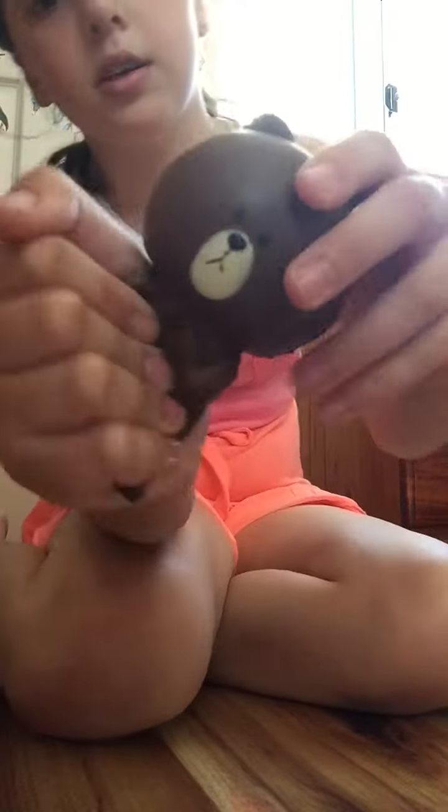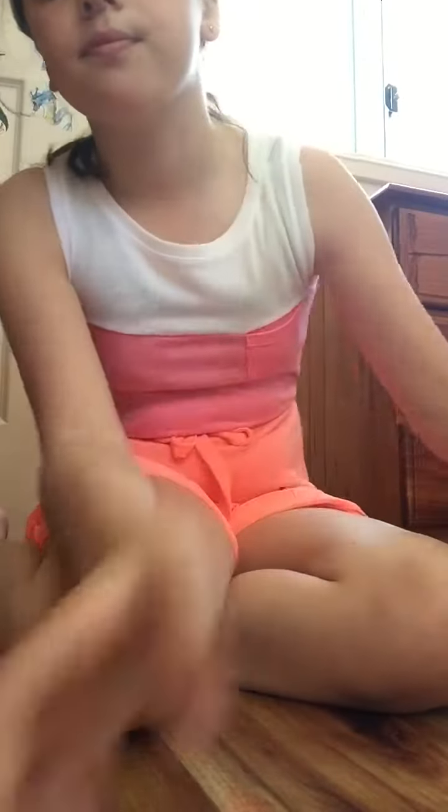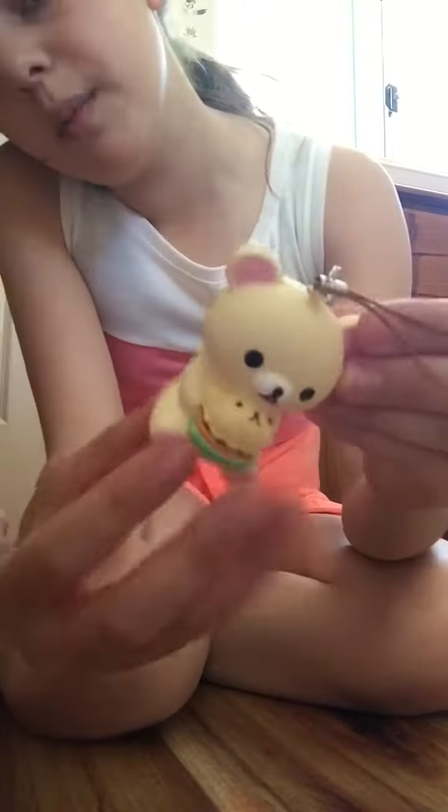So the first one I have is this iBloom bear. The licensing is right there if you guys can see that. That's my iBloom bear and it smells like chocolate — love it. So thanks iBloom!